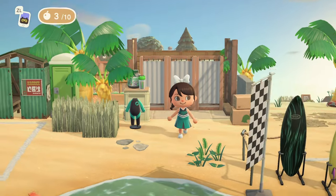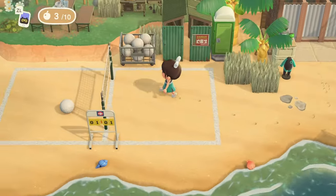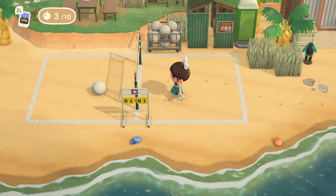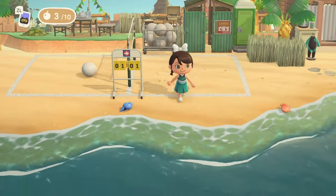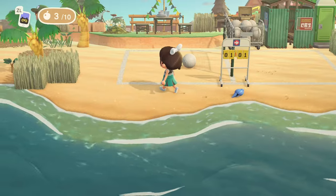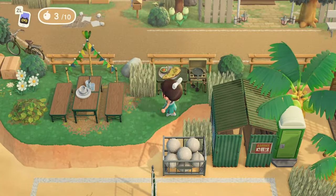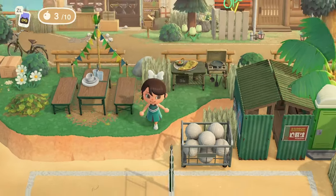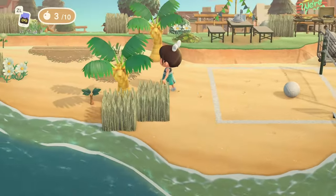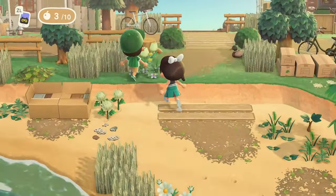And a little beach volleyball court too — gotta have the beach volleyball! Speaking of, are you guys excited for the Summer Olympics in Paris? I cannot wait. I really enjoy watching the Olympics on TV. Growing up I most enjoyed the Winter Olympics because I loved watching the ice skating, but I really enjoy the Summer Olympics too — the gymnastics and of course the basketball team. Really looking forward to watching that.